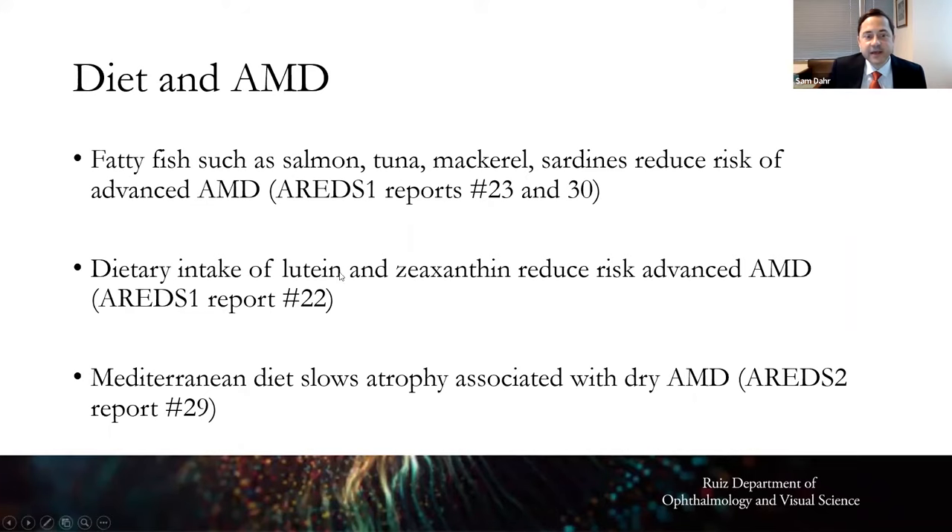Dietary intake of lutein and zeaxanthin also reduces the risk of advanced macular degeneration. That means dark leafy green vegetables — broccoli, spinach, green beans, kale — five to seven servings a week. This is intuitive because the pigment at the center of the retina is derived from these nutrients, so consuming them helps the pigment and its antioxidant effect. The Mediterranean diet has also been shown to slow atrophy associated with dry macular degeneration.